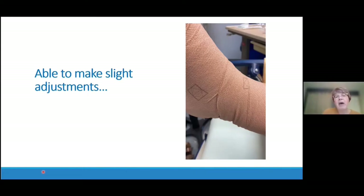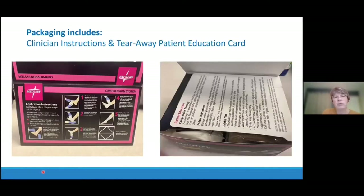When we look at the packaging for AcuWrap, it's actually really very nice. Medline has put the instructions for application on the side of the box — a good review and reminder for the health practitioner applying the compression. Inside the flap, there is a tear-away patient education card, which is a good reminder to go over the compression therapy plan for the patient and to review those instructions.